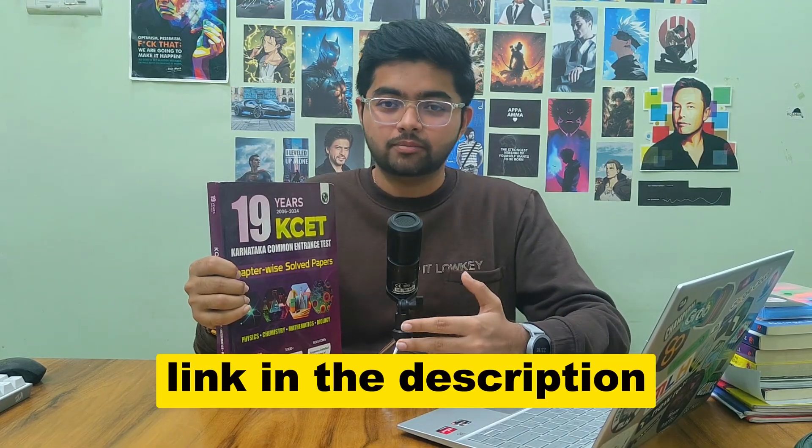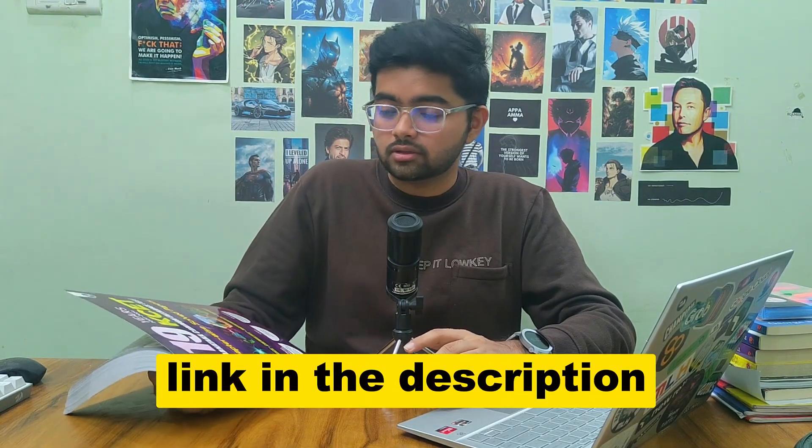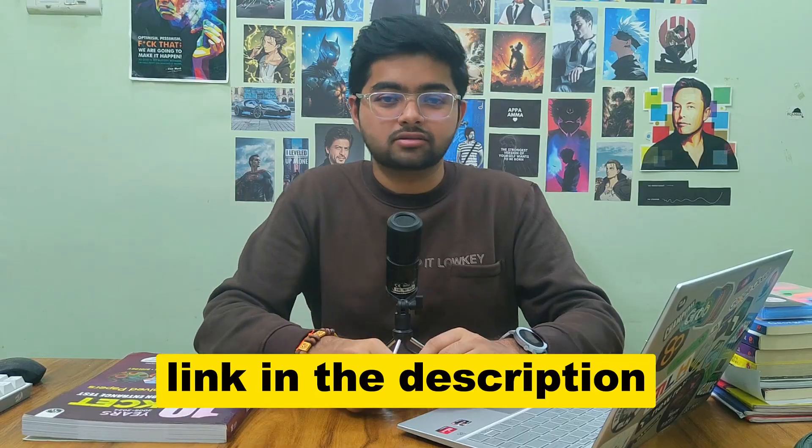During my time I procrastinated a lot before buying a PYQ book. I bought it in the last month of KCT and then I understood the power of previous year questions. So I'm telling you one more time: don't repeat my mistake. Purchase the KCT PYQ book from Physics Fellows because I found it very helpful. The link will be in the description and also in the comment section so you can purchase it easily.